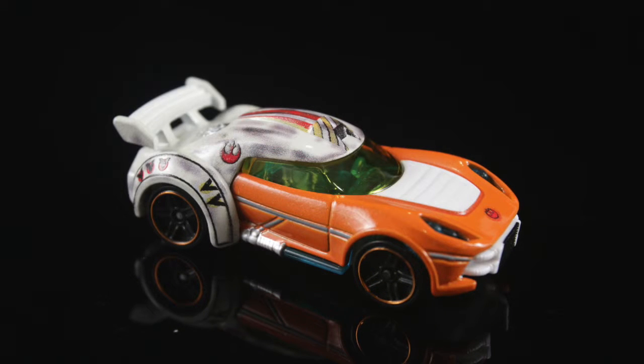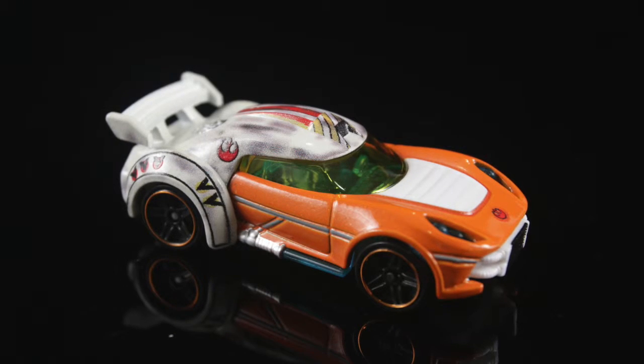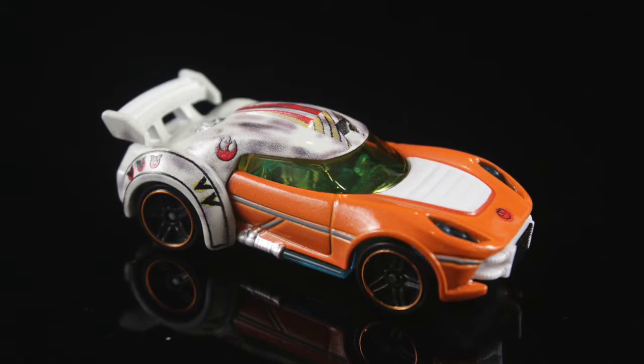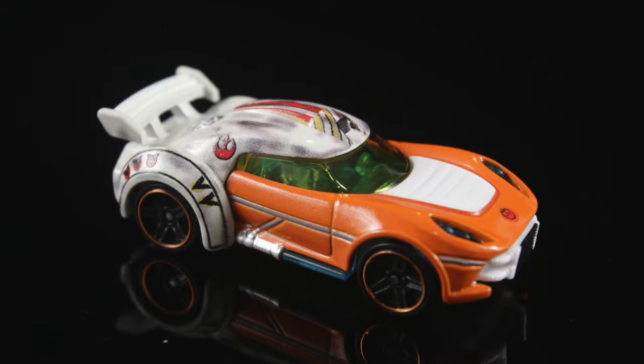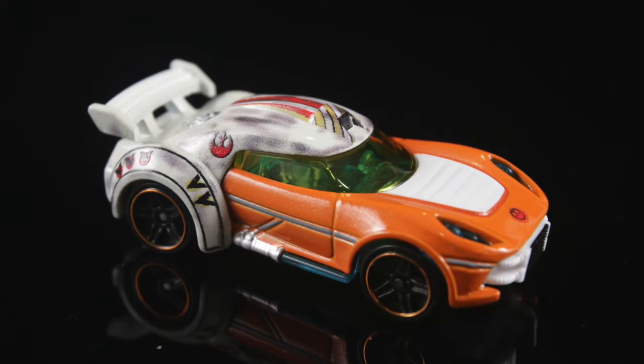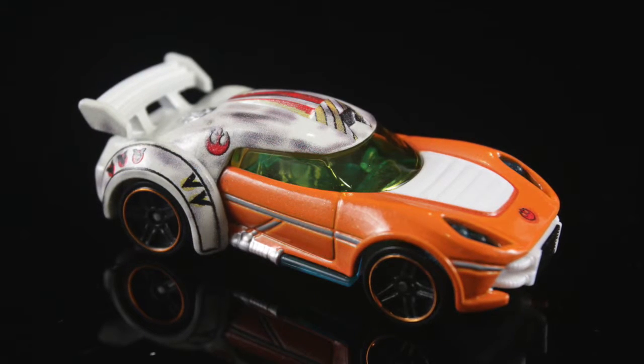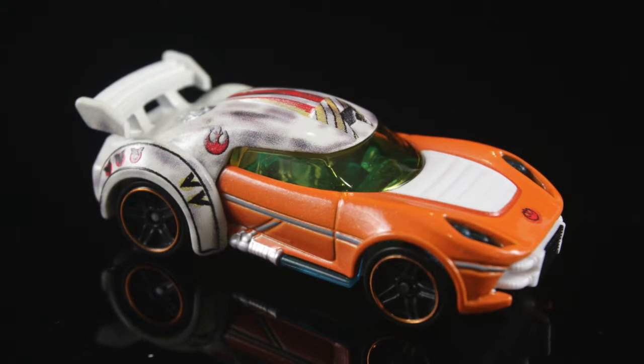Next is Luke Skywalker. Man, this is one well-designed character car. I love how they chose his Rebel flight suit and turned it into a car. The white part is his helmet while the orange part is his overalls. They even placed two blue lightsabers on both sides — that is just way cool. To add to the look, they even put a few Rebel Alliance logos around the car. Very nice touch.